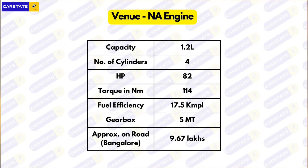Now for the all-important engine comparison, broken down into three parts: naturally aspirated petrols, turbo petrols, and diesels. I'll only be talking about the base variants of each engine and gearbox combination. A naturally aspirated petrol is only available with the Venue — it's a 1.2-litre four-cylinder producing 82 horsepower and 114 Nm of torque, with an ARAI efficiency of 17.5 km/l. The manual variant costs ₹9.67 lakhs.